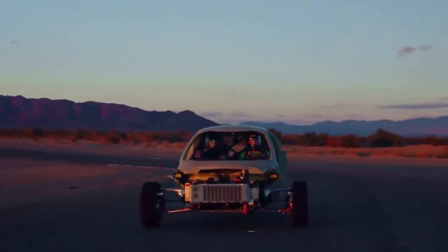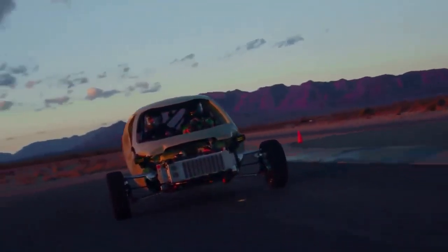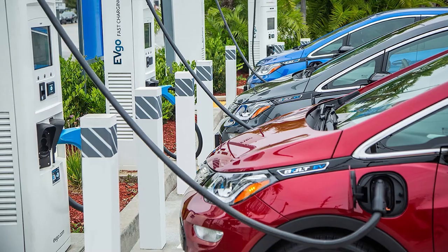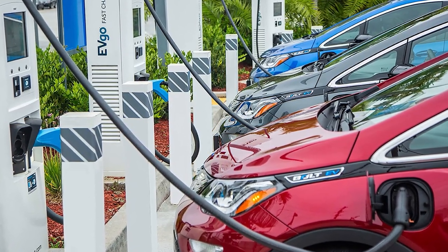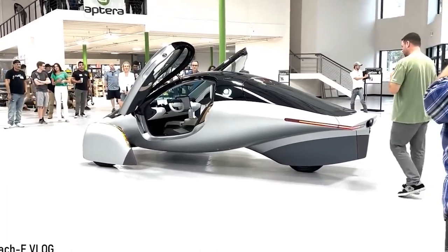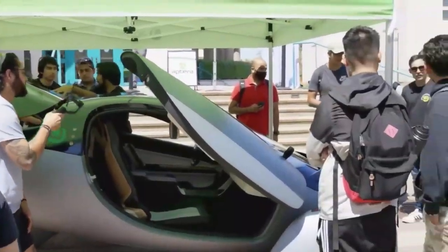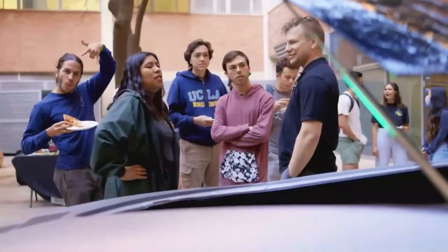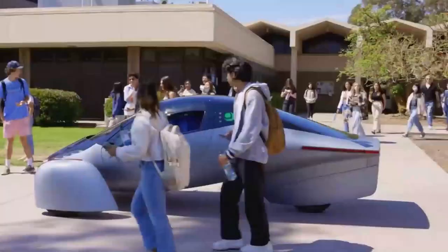As the world goes electric, there is a problem creating enough green source charge stations. Aptera design is ahead of the curve, allowing owners to bypass busy charging stations. Many will rarely need to charge. Aptera is a Californian company that, after a long, thoughtful startup, has thousands of social media followers.